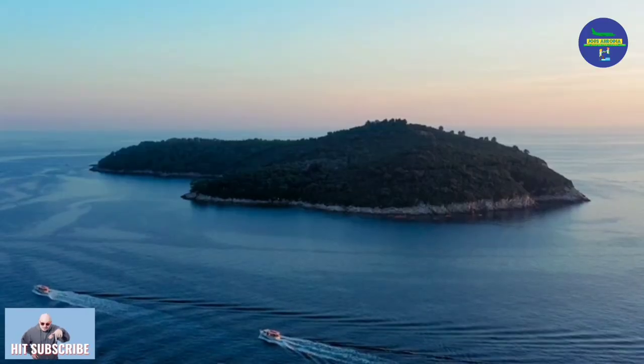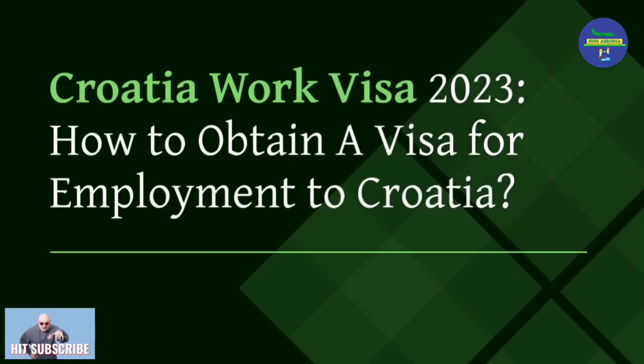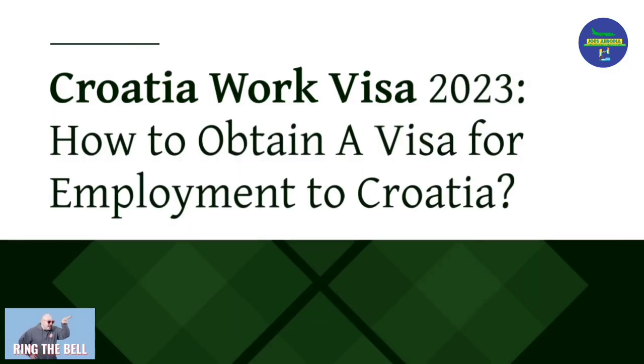Hello friends, welcome back to another video. In this video we will discuss Croatia Work Visa 2023 and how to obtain a visa for employment in Croatia.